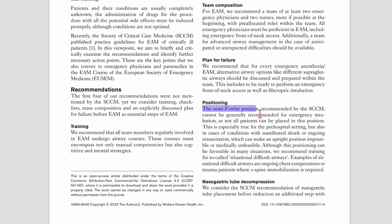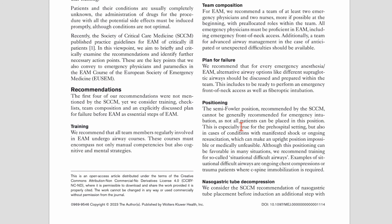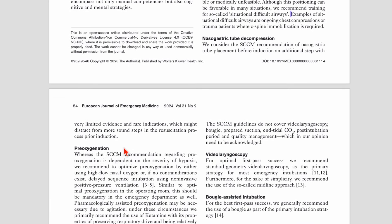On positioning, they reference the semi-Fowler position recommended by the SCCM — essentially semi-upright positioning — but cannot generally recommend it for emergency intubation because not all patients can be placed in this position, especially in pre-hospital trauma, difficult environments, patients undergoing CPR, or other situationally difficult airways. The SCCM recommended nasogastric tube placement before induction, though to be fair they did say where benefits outweigh risks. EUSEM says there's very limited evidence for this, very rare indications, and it might distract from more sound steps in the resuscitation process — so they do not recommend routine NG tube decompression.